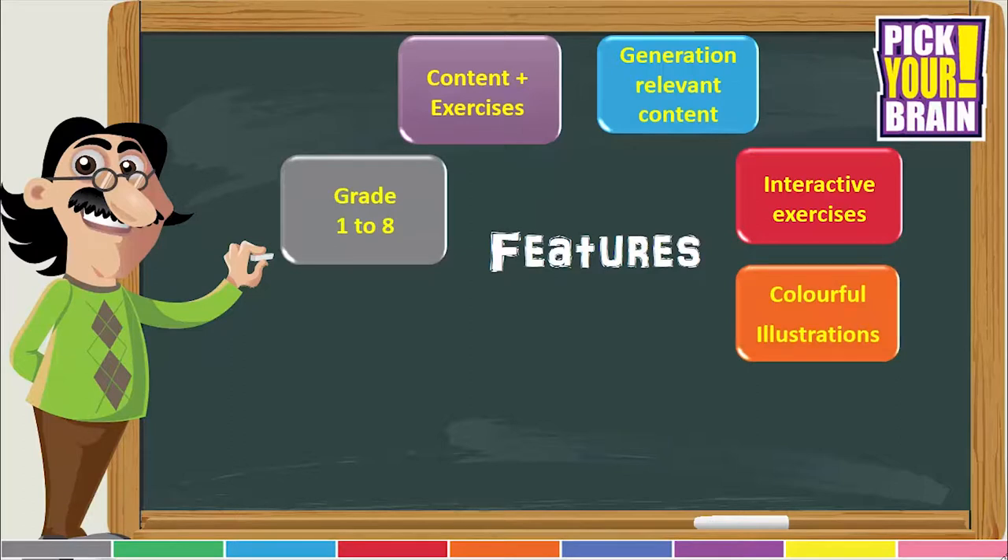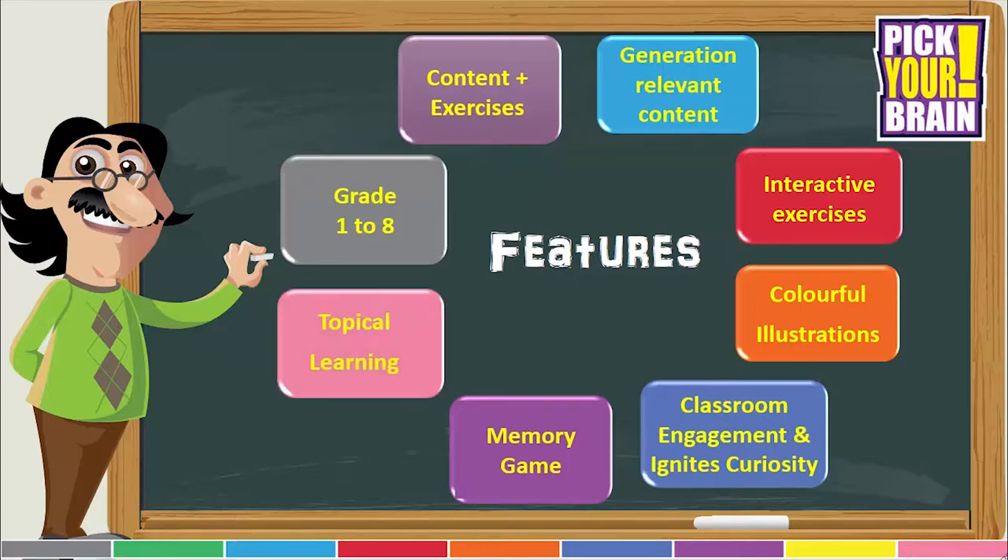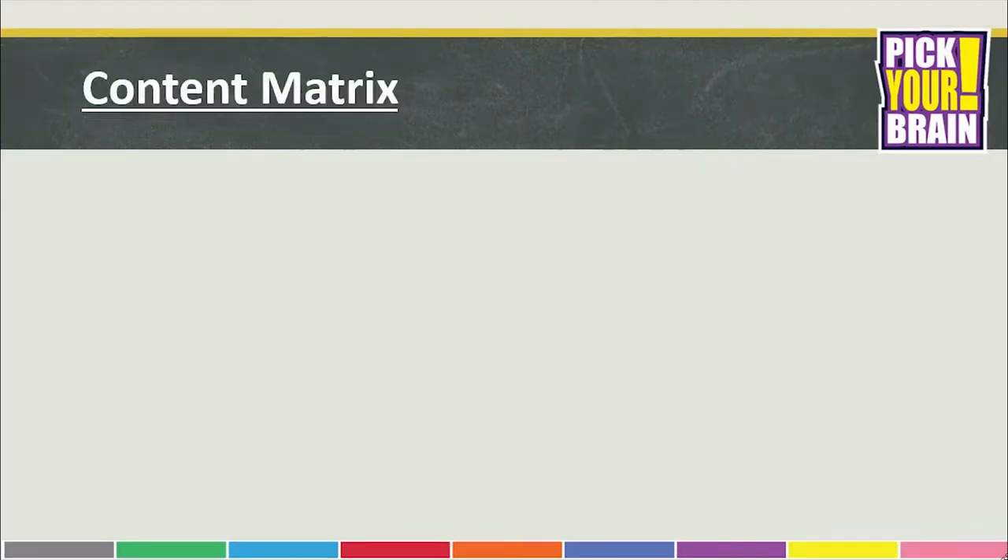Our lives are filled with colors and so are our books. All color images and illustrations enhance the GK learning experience and bring the topics to life. The dynamic content spread across different age groups enables a delicate balance of classroom engagement and content that ignites curiosity. Interactive memory based games provided as a center spreadsheet enable learning through an engagement process. The topical learning section of the series is a one-of-its-kind feature with topics that have relevance to different months in the year.